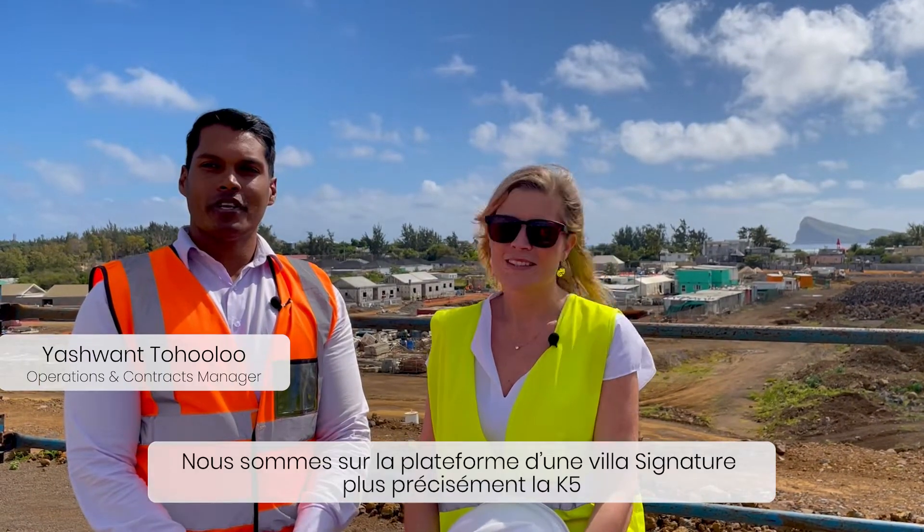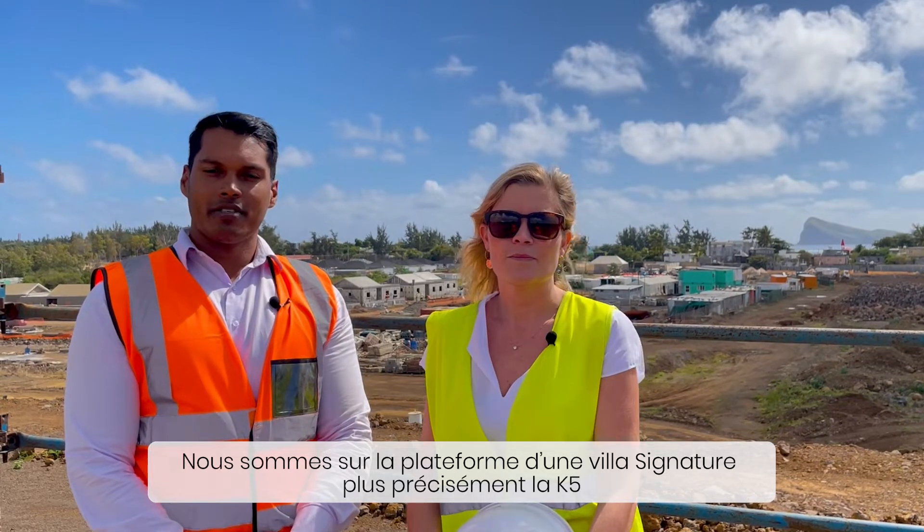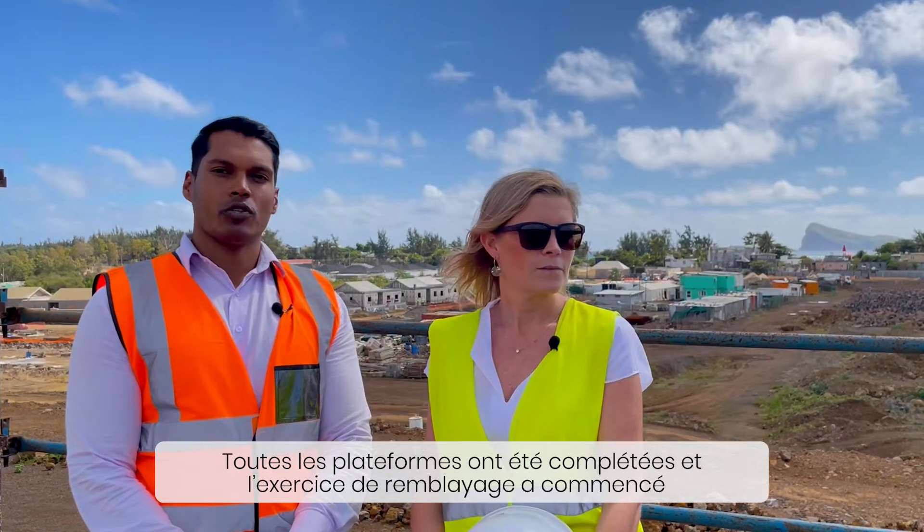Right now we are all standing on the platforms of the Signature Villa, and most precisely on K5, where all platforms are now ready and the embanked networks have started as well.